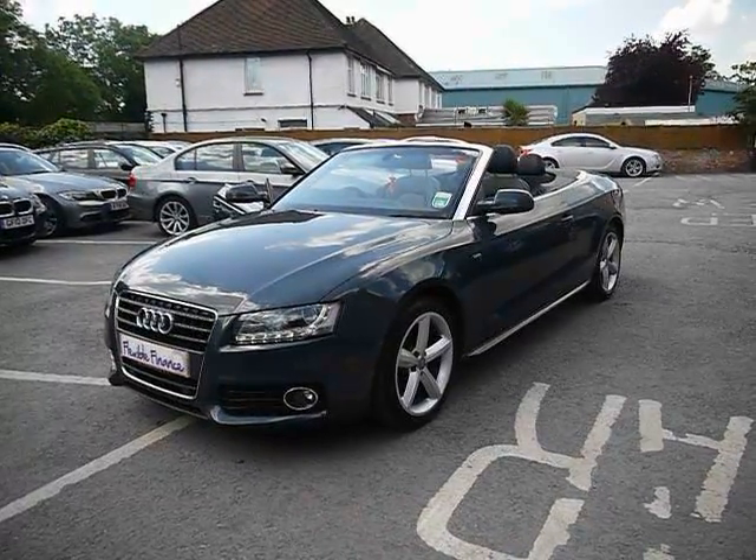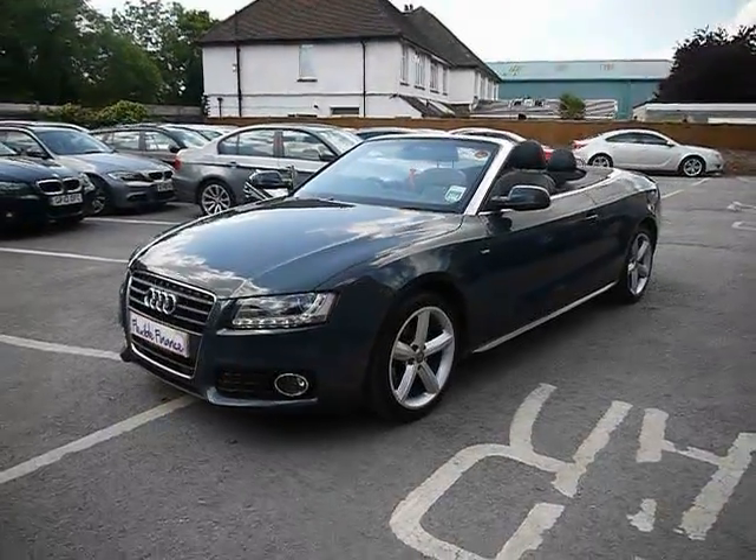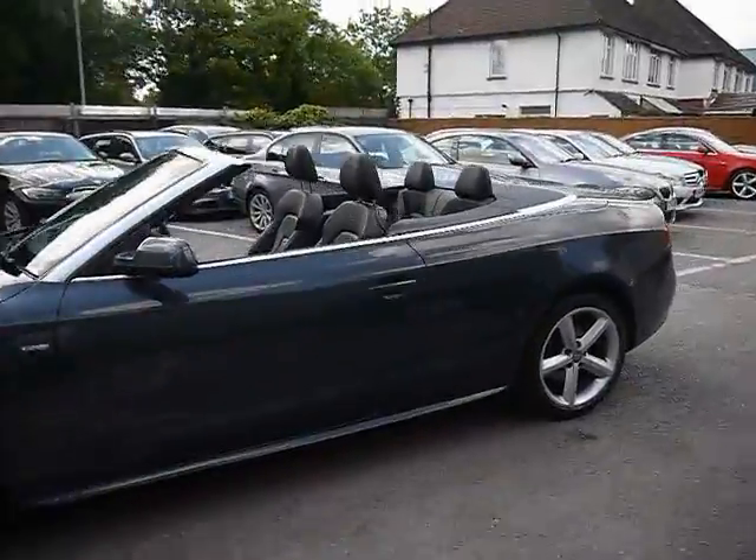Welcome to Imperial Cars. We have a 2010 Audi A5 S Line Cabriolet 2L TFSI. We're going to take you for a quick tour around the car to highlight some features and to give you a good idea of the condition as well.